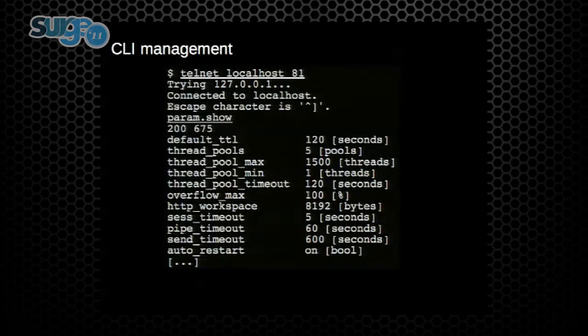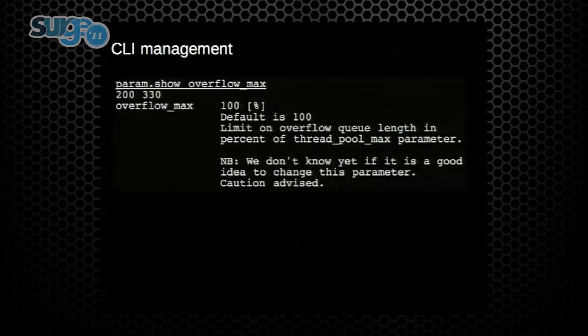The CLI interface is a typical command line interface — we try to make it self-documented and provide sufficient detail so you don't have to look up the manual all the time. For instance, parameters come with a description of what they do and caveats if we don't know what they do.